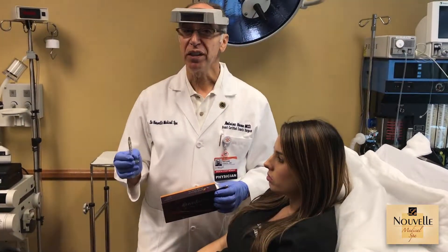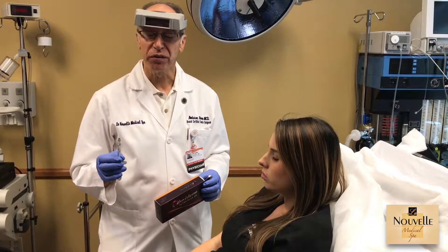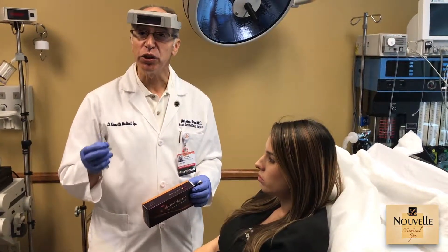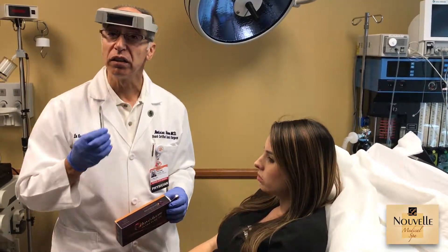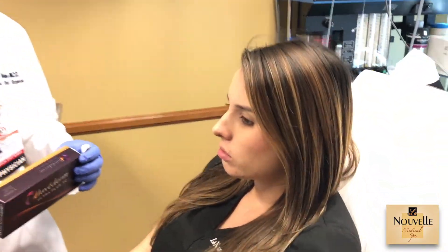Juvederm is one of my favorite fillers, and one of the reasons is because it does a good job on the lips. A lot of people like to have their lips augmented, and lip augmentation is very popular now. Some people would like to restore their volume and some people like to augment their volume.